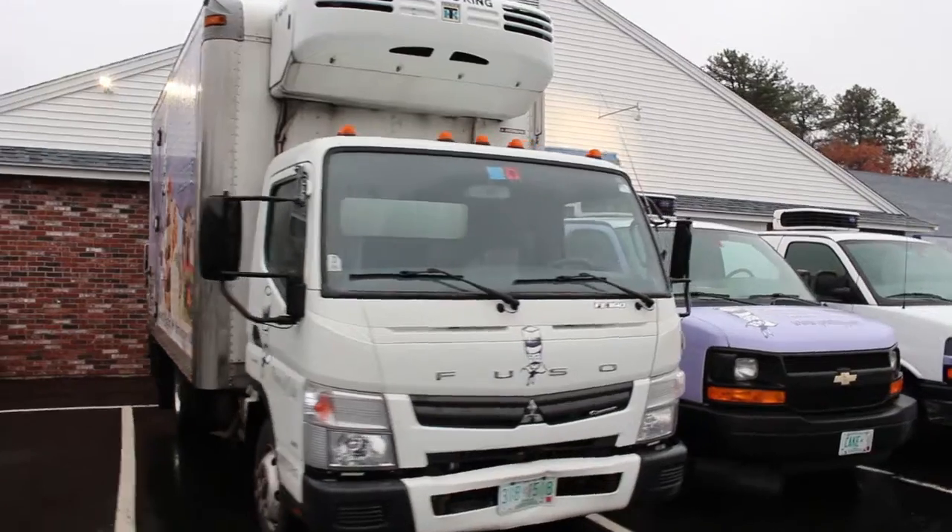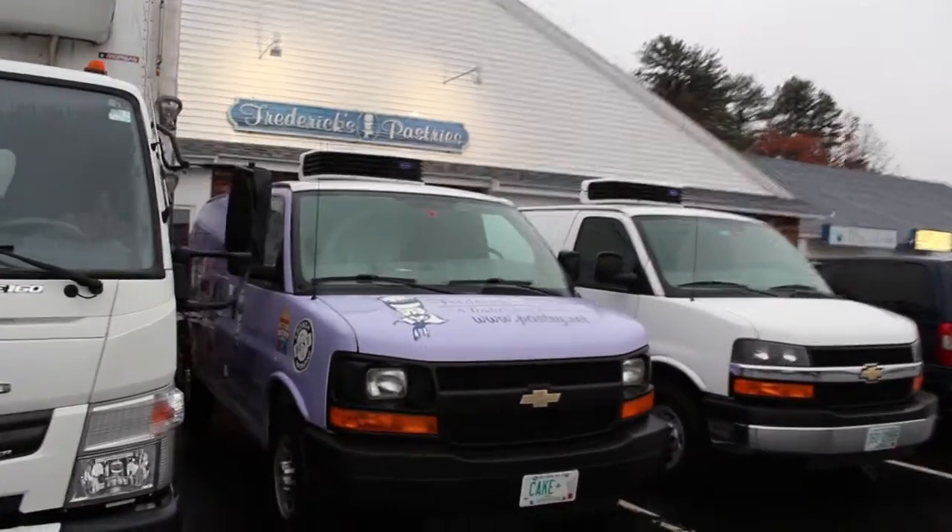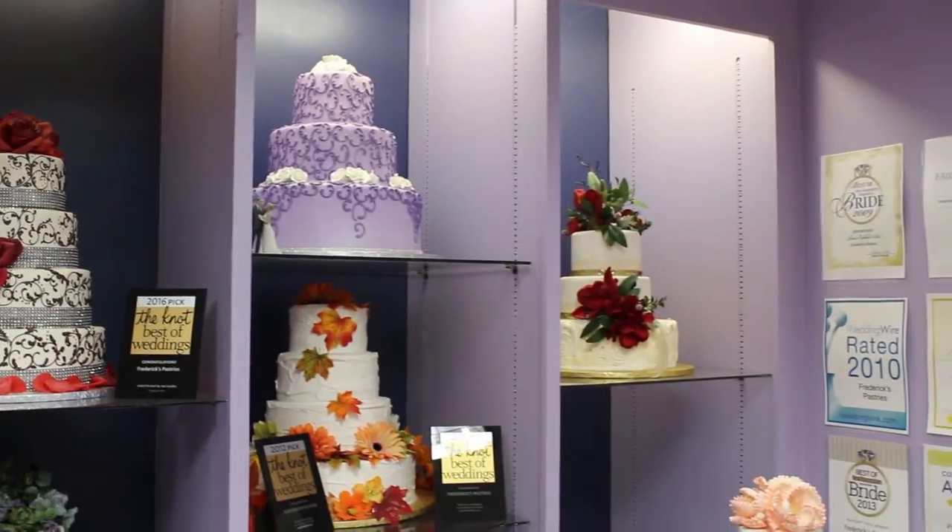Each day we deliver in two different types of vehicles. Right now we have a couple of regular vans that have refrigeration and we have a 14-foot box truck that has refrigeration. We have multiple locations and our commissary store is what delivers to the others each day, so our vans are out every single day. We also deliver wedding cakes and special occasion cakes to hotels and different venues.